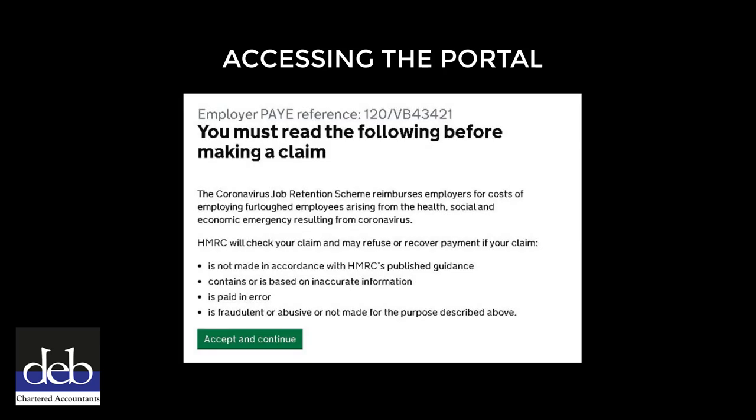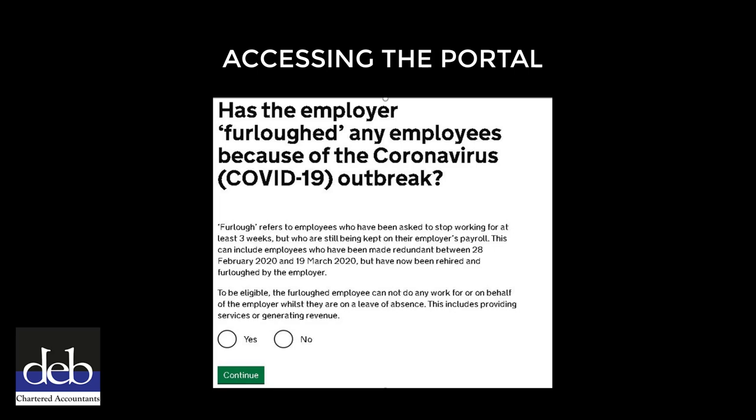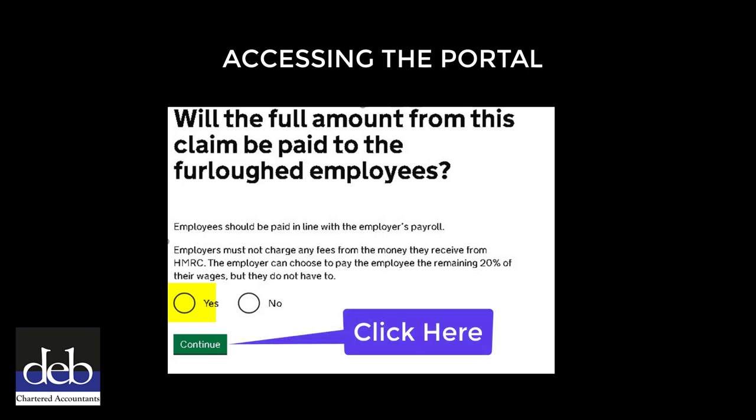This will take you to a screen - carefully read the information which indicates that HMRC may refuse or recover the furlough payments if they consider them to be fraudulent or abusive, then click the green 'Accept and Continue' button. You need to read the next page and then select 'Yes', then click the green Continue button. On the next page, select 'Yes' to confirm that the full amount claimed will be paid to the employees, then click the green Continue button.